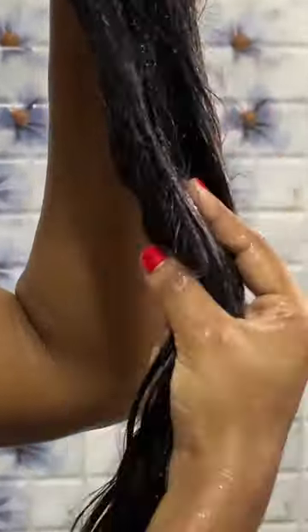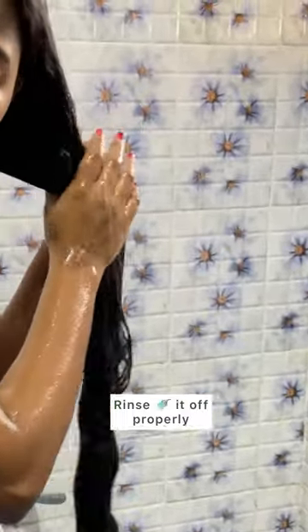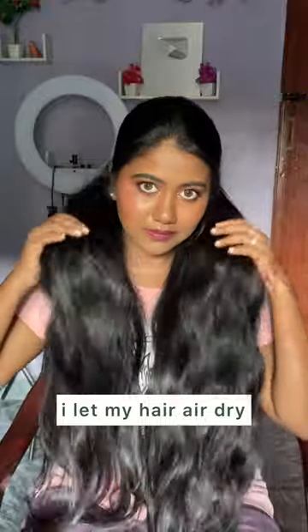You can also apply this conditioner to your scalp, as it is silicone-free and scalp-safe — it will not cause any buildup. Leave it for three to five minutes and rinse it off thoroughly. I hope this video was helpful to you.